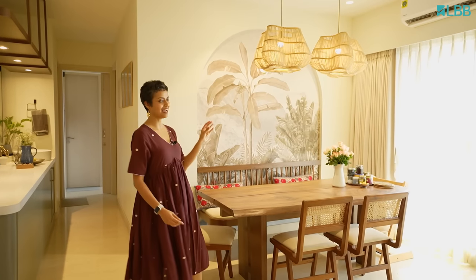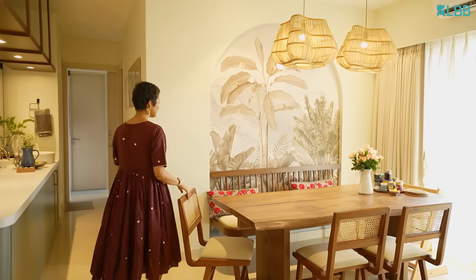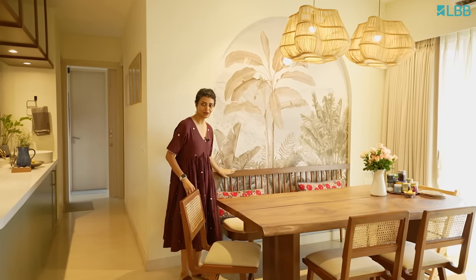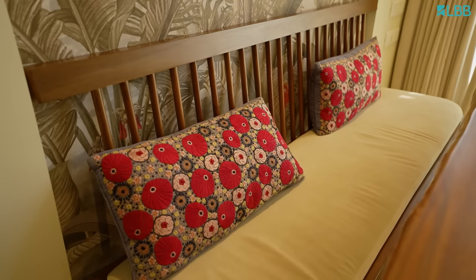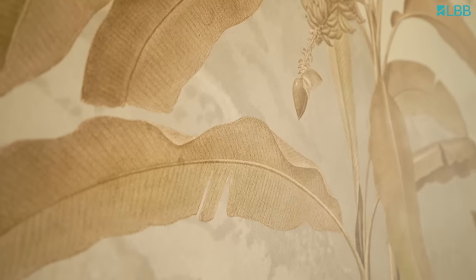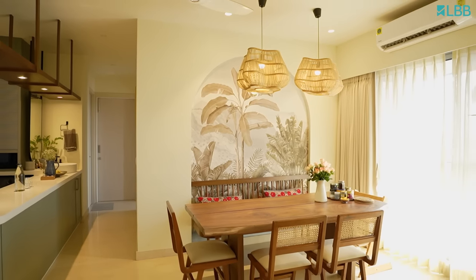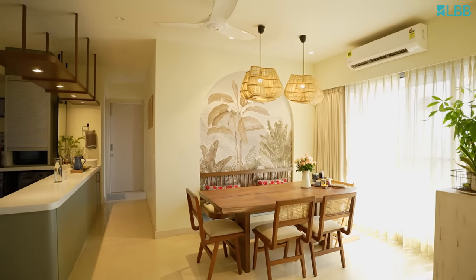Over here I have tried to keep an arch because I wanted a lot of arches in my house. I wanted this to also look like a part of the entire tropical feel. The color is kept as beige and not too green. And this is one area where we literally all sit together, laugh in the evening, chat, and after that watch TV.